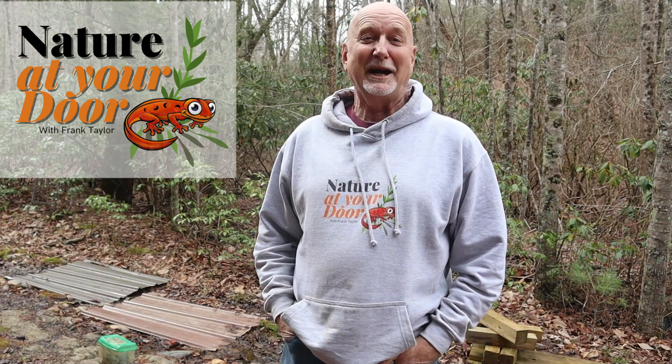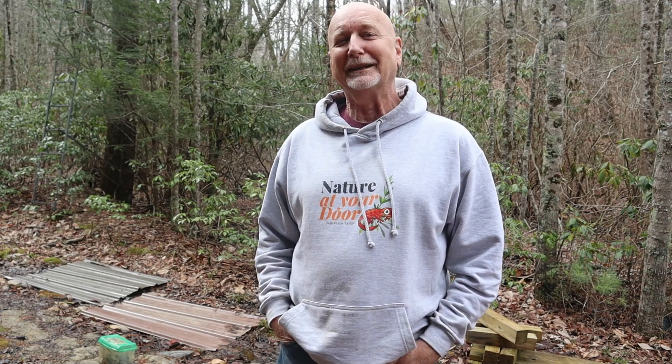Hi, this is Frank Taylor with Nature at Your Door. I'm outside today in Floyd County, Virginia, at an elevation about 2,700 feet in the Appalachian Forest. It's late March, and I've been taking a walk with my dogs around my property to see what I can find today. Today's episode is not just about what I can find, but how you can enhance your land or property to be more suitable for amphibians and provide them habitat.